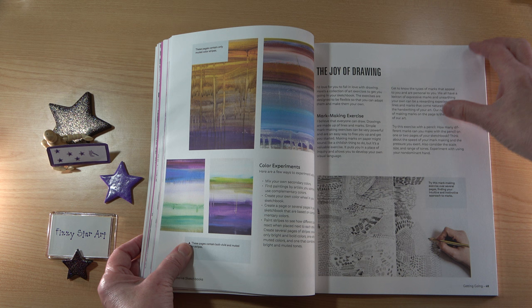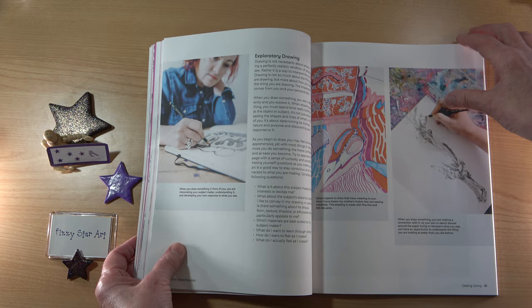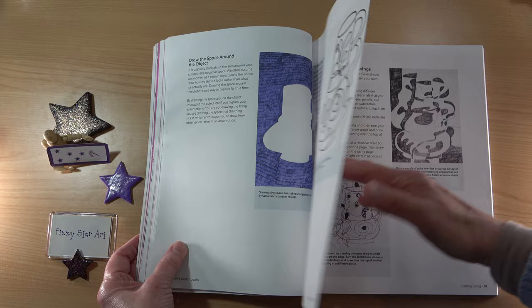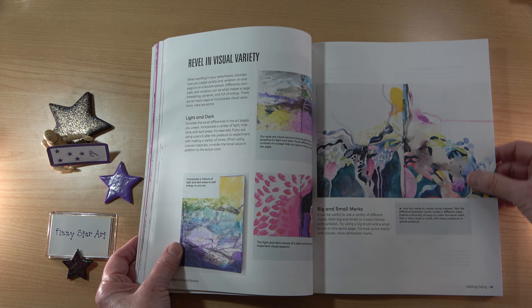And the joy of drawing. It starts off with a mark-making exercise, then we move on to being more experimental and exploring different ways to practice your drawing. Developing your drawings — revel in visual variety: light and dark, big and small, delicate and bold, busy and quiet.